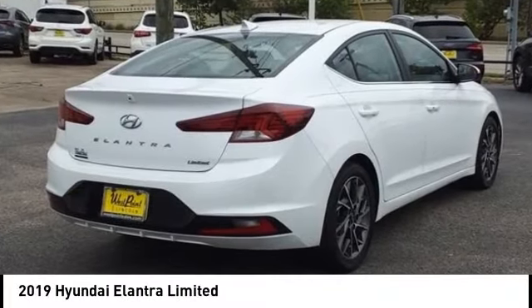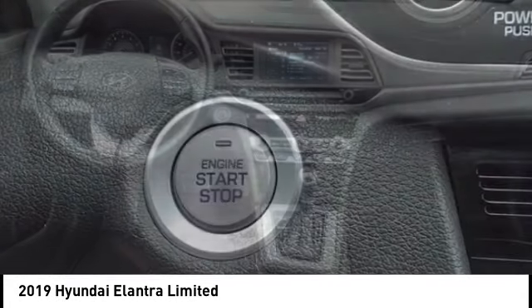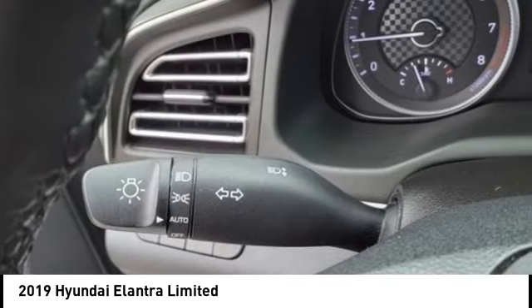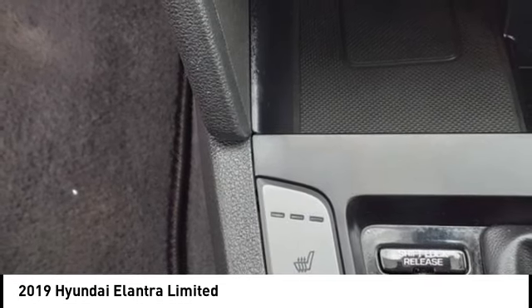You are going to love the 2019 Elantra. The Elantra boasts the most interior room in its class and gets an exceptional 35 miles per gallon. With its luxurious standard features, the Elantra is an easy choice.